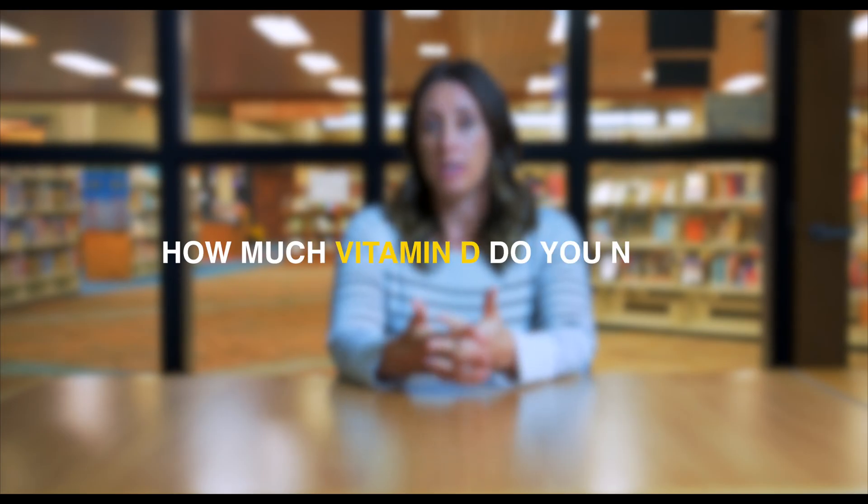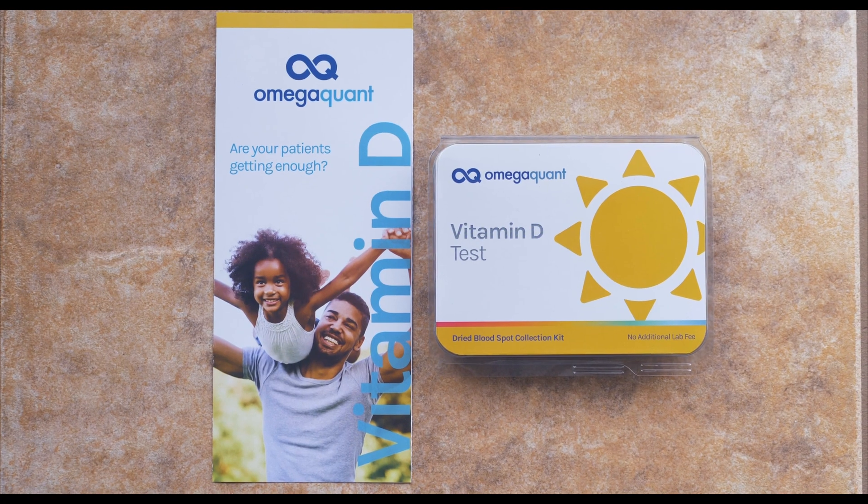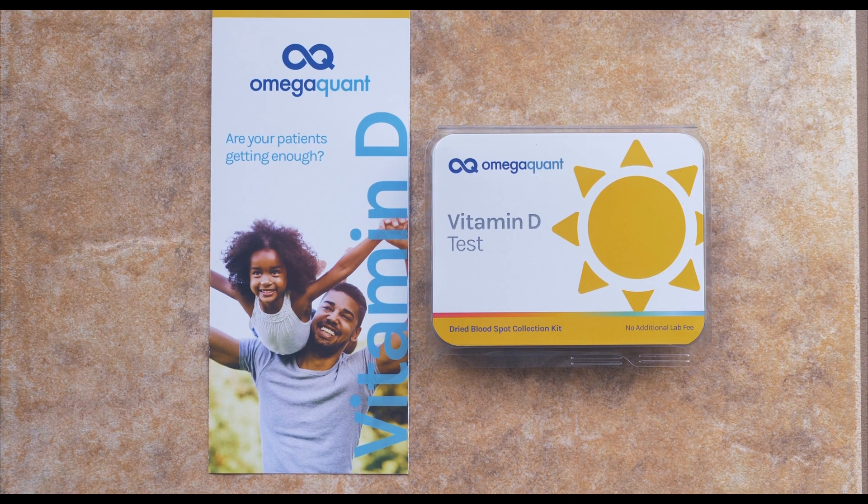How much vitamin D do you need? It depends. That is the point of personalized nutrition — you need a certain amount of vitamin D for your best health, and someone else might need a different amount. So how do we figure this out? At OmegaQuant, we like to look at testing as a guide for our actions to get us to a healthy level of vitamin D.